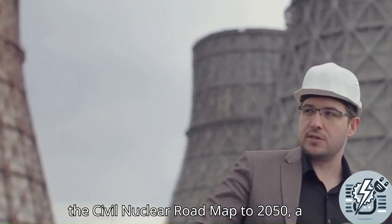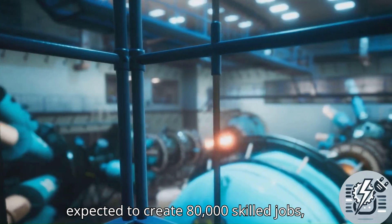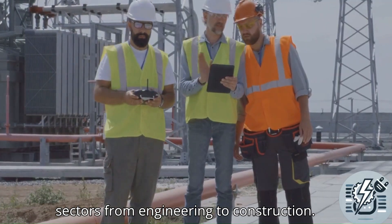The initiative is part of the Civil Nuclear Roadmap to 2050, a detailed strategy designed to transform the energy landscape of the UK. It is expected to create 80,000 skilled jobs, providing new opportunities in various sectors, from engineering to construction.